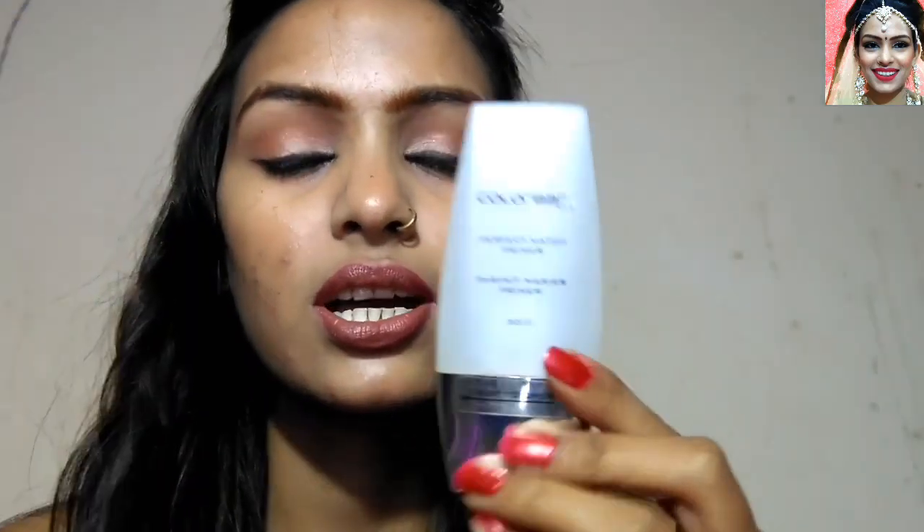You can also buy it from Amazon or a local store at around 250 rupees. The next one is priced at 460 rupees. It is a dupe for Color Bar — it has a perfect match primer. I have shown the outer packaging. This one is 460 rupees and the original Color Bar is 825 rupees. If you want to use this brand, you can try it. This is a silicone base. It is my favorite — I don't use a primer daily, but sometimes when I have to go to bridal events or parties, I use it.